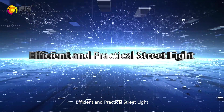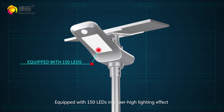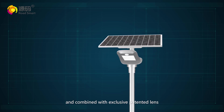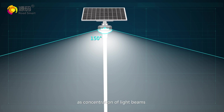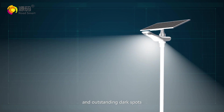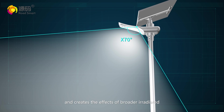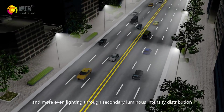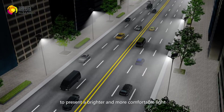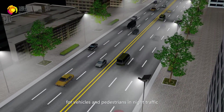Efficient and practical street light. Equipped with 150 LEDs in super-high lighting effect and combined with an exclusive patent lens, Fly Horse Light solves such problems as concentration of light beams and outstanding dark spots, and creates the effects of broader irradiated area and more even lighting through secondary luminous intensity distribution, presenting a brighter and more comfortable light for vehicles and pedestrians in night traffic.